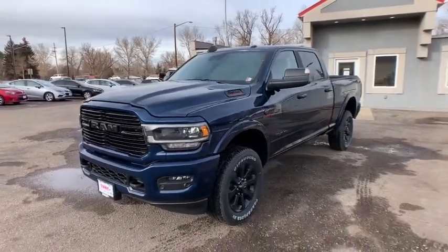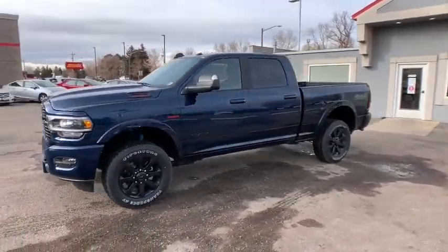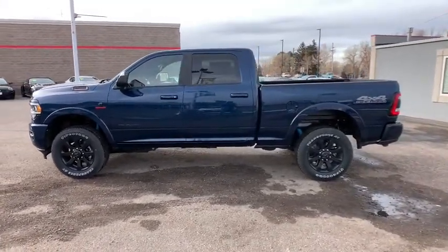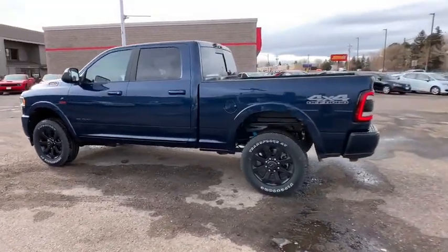Come test drive the 2021 Ram 2500. The Ram 2500 is the 2010 Truck of the Year winner — it's the hardest working truck in the tow business.